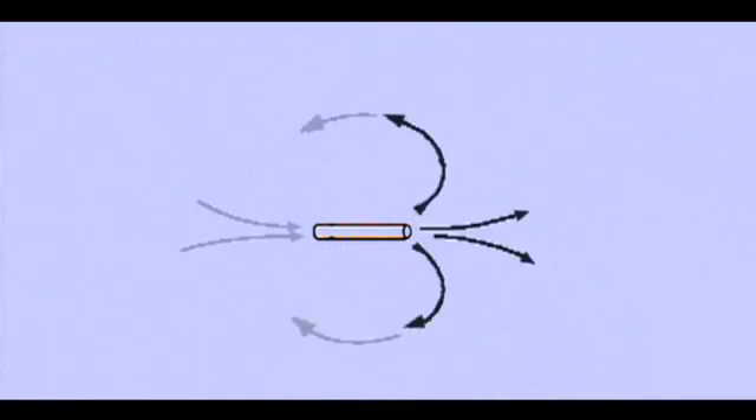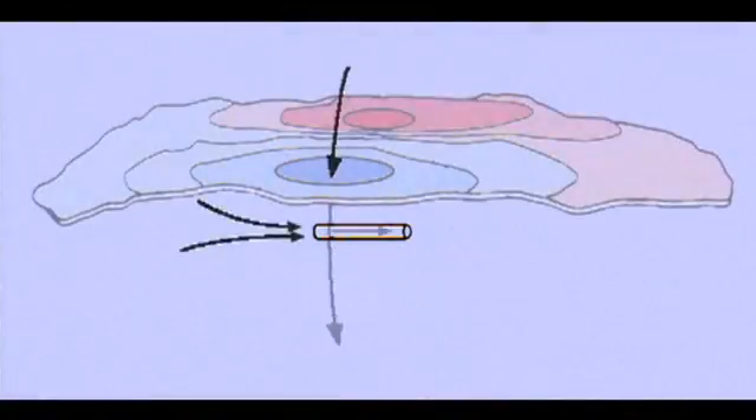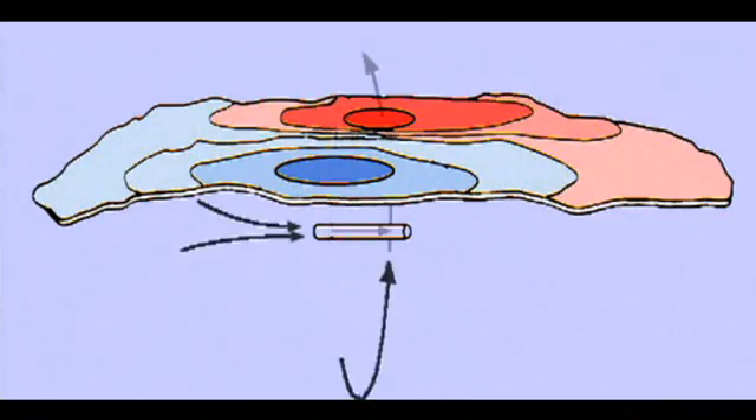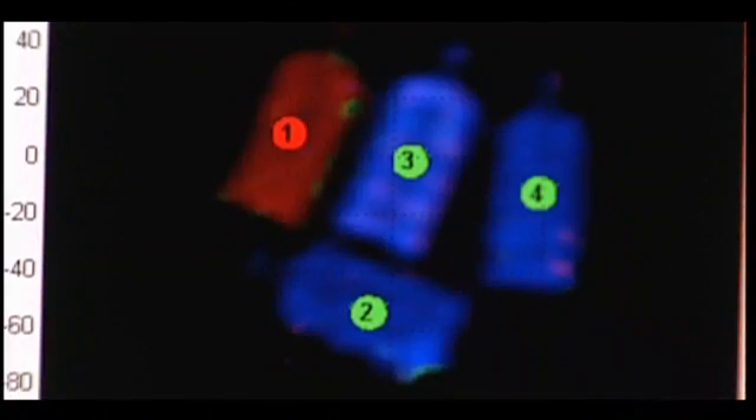MAGVIZ does this by measuring the magnetic signatures of hydrogen and other atoms in different molecules and chemical environments, by using superconducting quantum interference devices, also known as SQUIDs. These SQUIDs detect the incredibly small magnetic fields produced by the atoms, making it possible to distinguish liquids into safe, unknown, or dangerous categories.